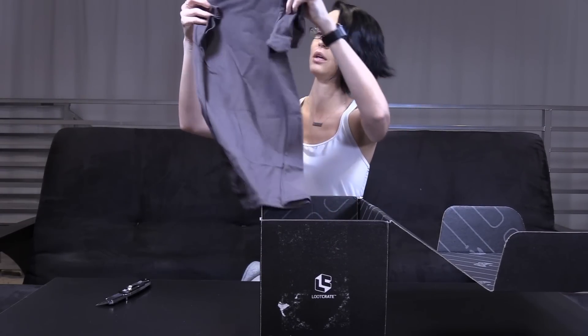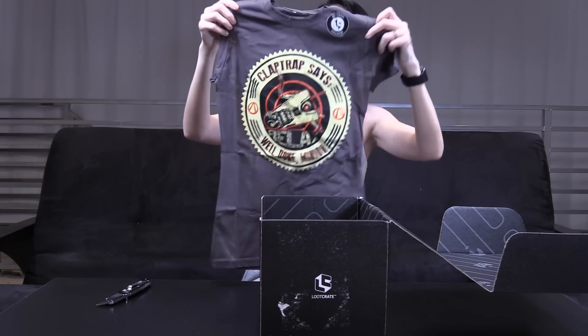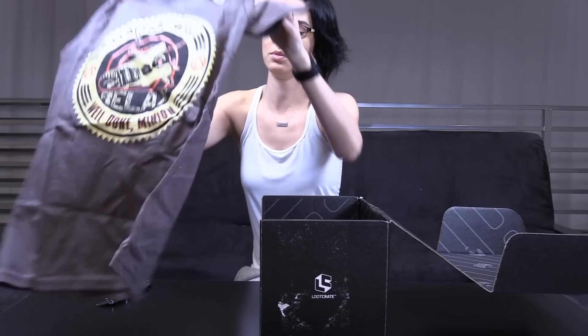So first up we have a Claptrap — says 'relax. Well done, minion.' Borderlands. I have never played Borderlands, so that's why that made no sense to me.